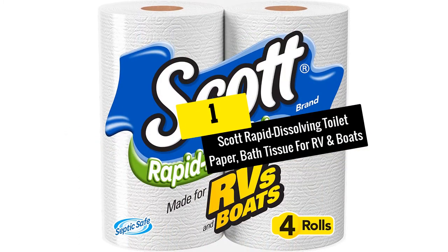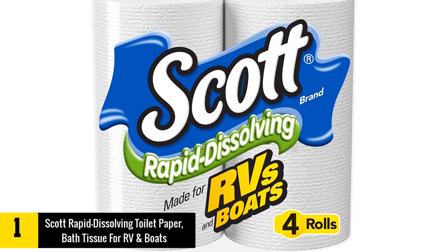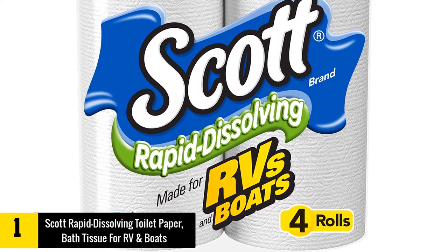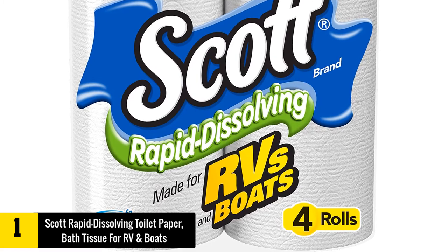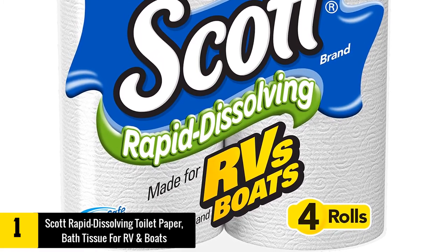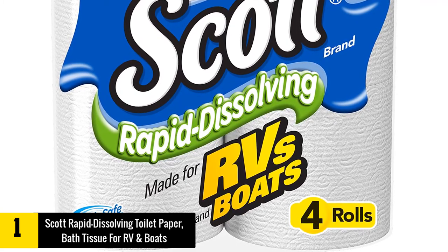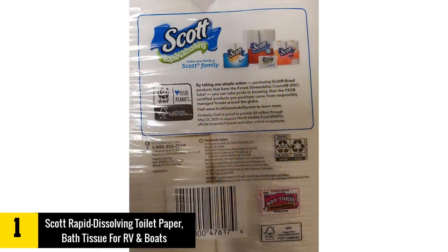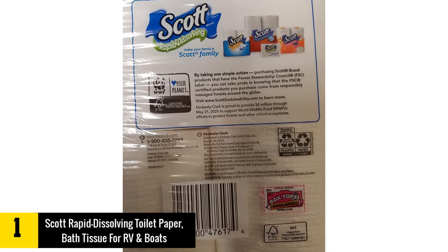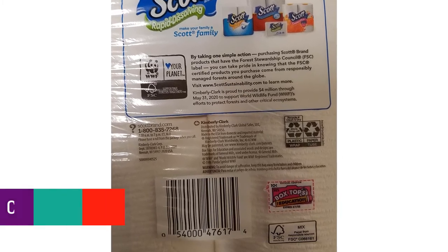At number 1, we have the Scott Rapid Dissolving Toilet Paper. This is a toilet paper ideal for RVs as well as other similar applications like boats and buses. You can break it easily and way faster when compared to traditional toilet paper. Moreover, this is unscented and has been certified by the Forest Stewardship Council. This is available in a total of four rolls, where each roll has 231 sheets. The bathroom tissue is totally unscented and is very gentle on your skin.